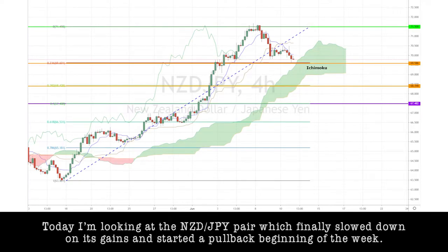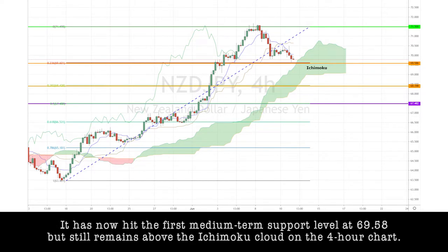Today I'm looking at the Kiwi-yen pair, which finally slowed down on its gains and started a pullback beginning of the week.